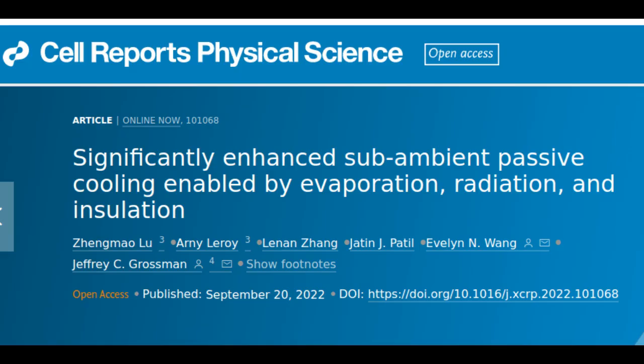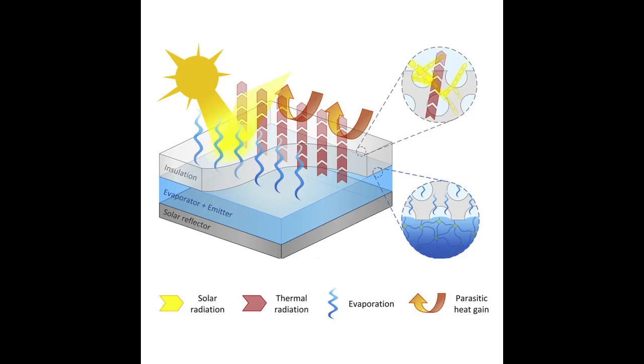The system cleverly combines previous standalone cooling designs that each provide limited amounts of cooling power in order to produce significantly more cooling overall — enough to help reduce food losses from spoilage in parts of the world already suffering from limited food supplies. In recognition of that potential, the research team has been partly supported by MIT's Abdul Latif Jamil Water and Food Systems Lab.